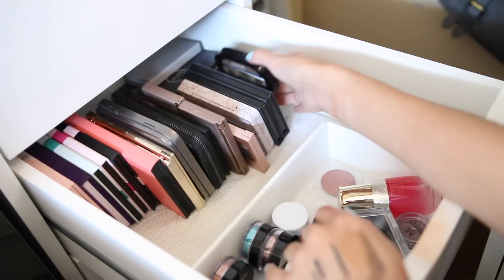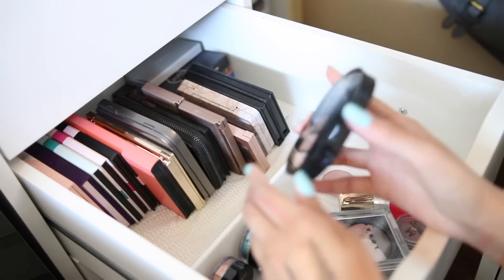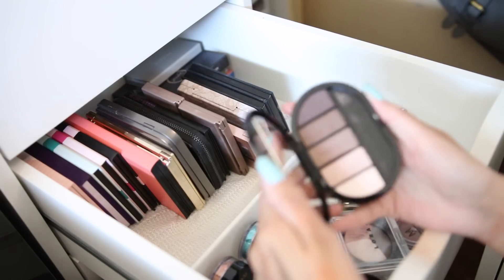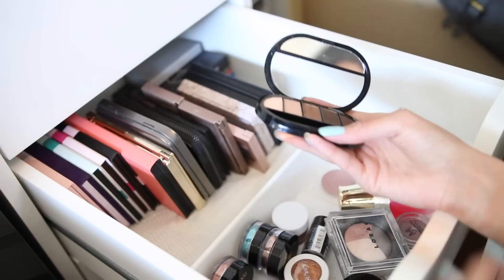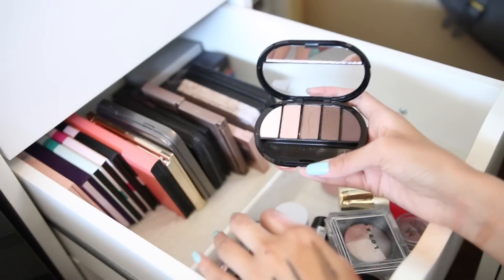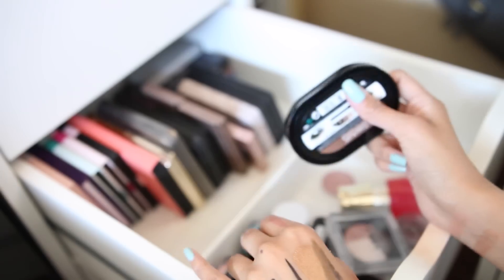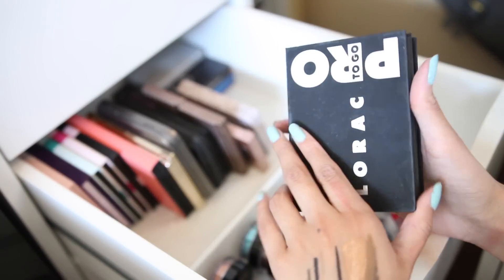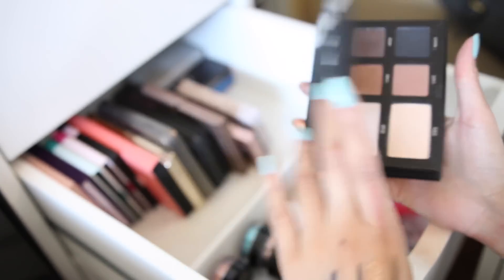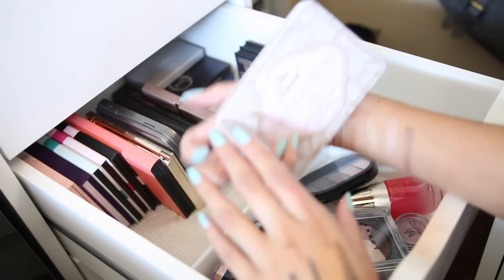Another palette is this Sephora one that I got for Christmas. These shadows are really pretty — they're really buttery — so I need to play with these. It was a gift, so I definitely need to use it. Right here is this Lorac Poet To Go palette — I love this one, I'm not going to give it away.